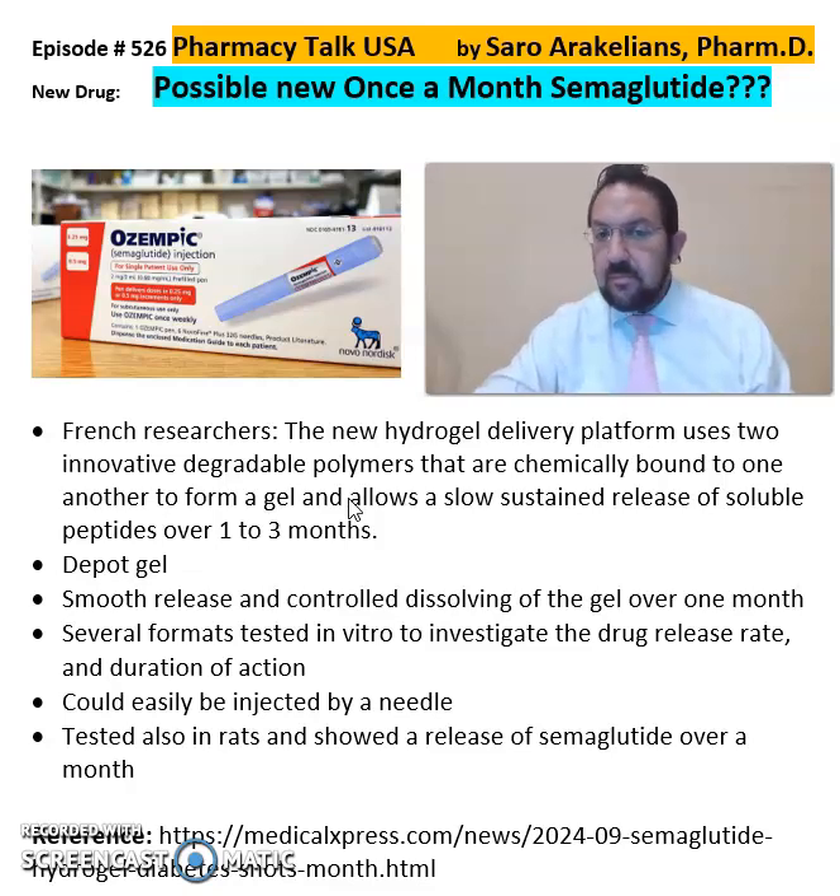So it's a depot gel — a smooth release and controlled dissolving of the gel over the month. It's been tested in several formats in vitro to investigate the drug release rate and the duration of action.